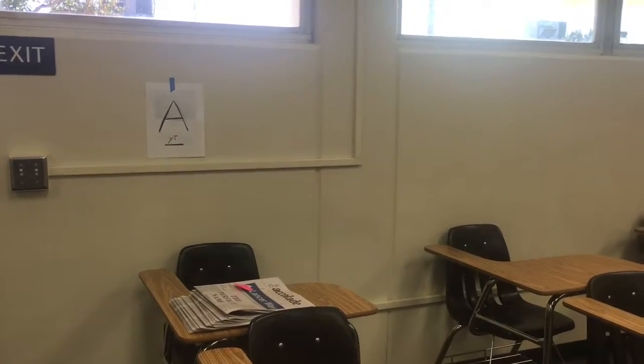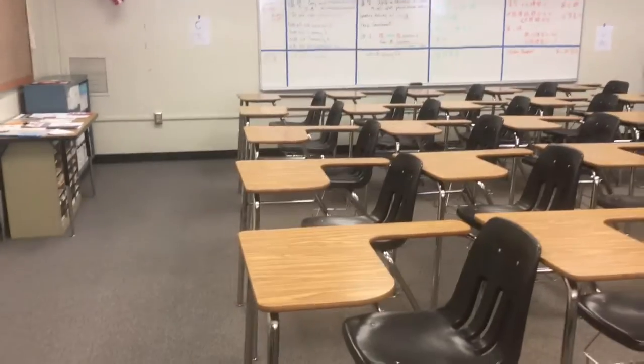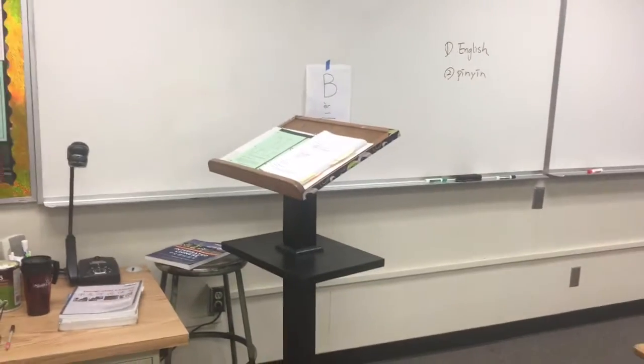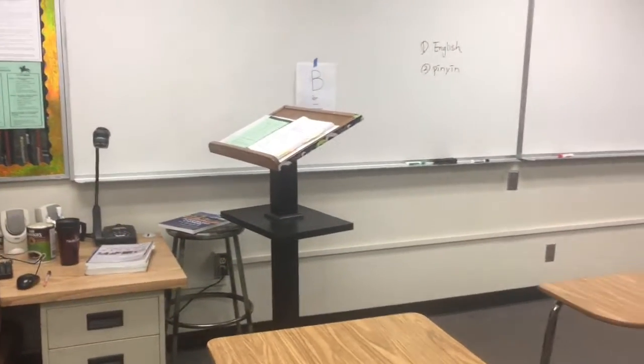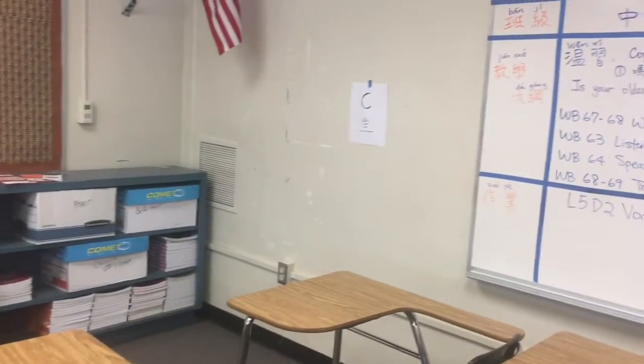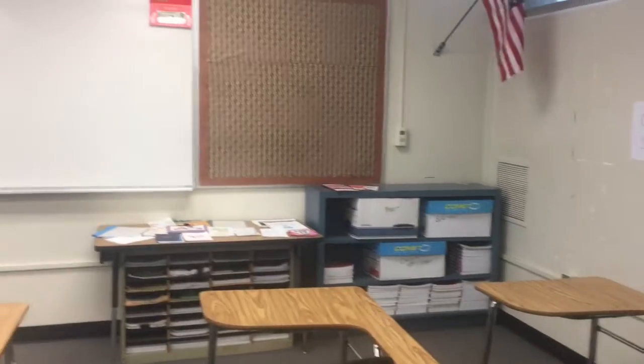This is a small group discussion area — Group A. Students gather here, about five students per group. This is Group B, where students can either stand or sit, whichever feels comfortable for them.